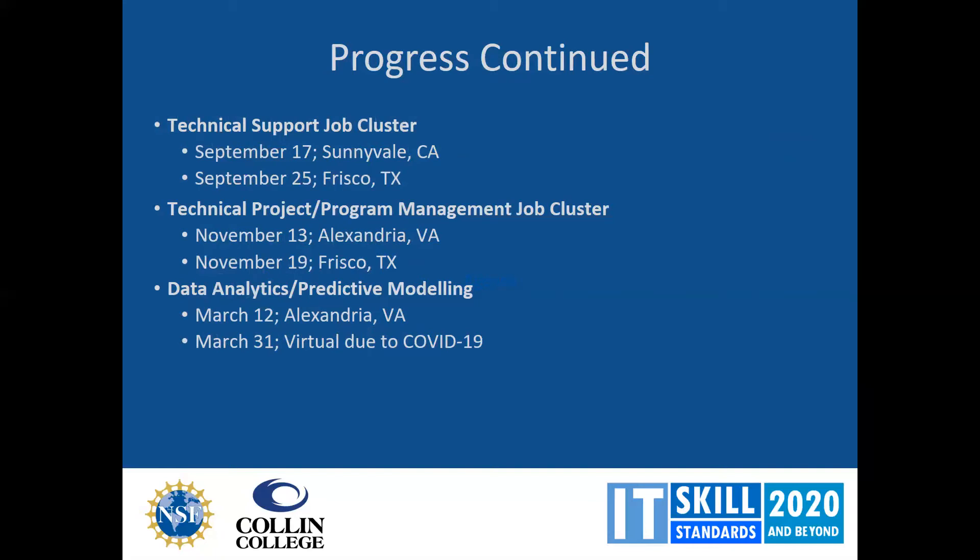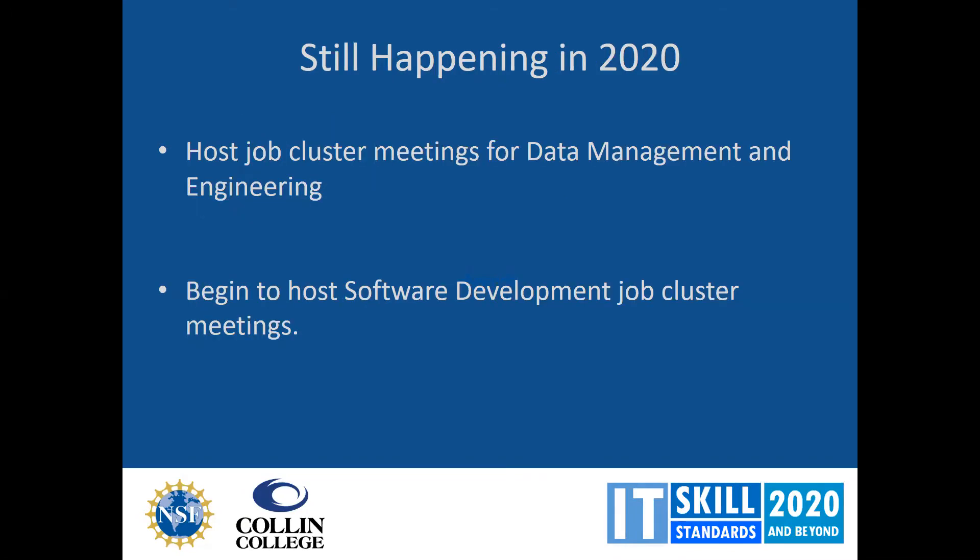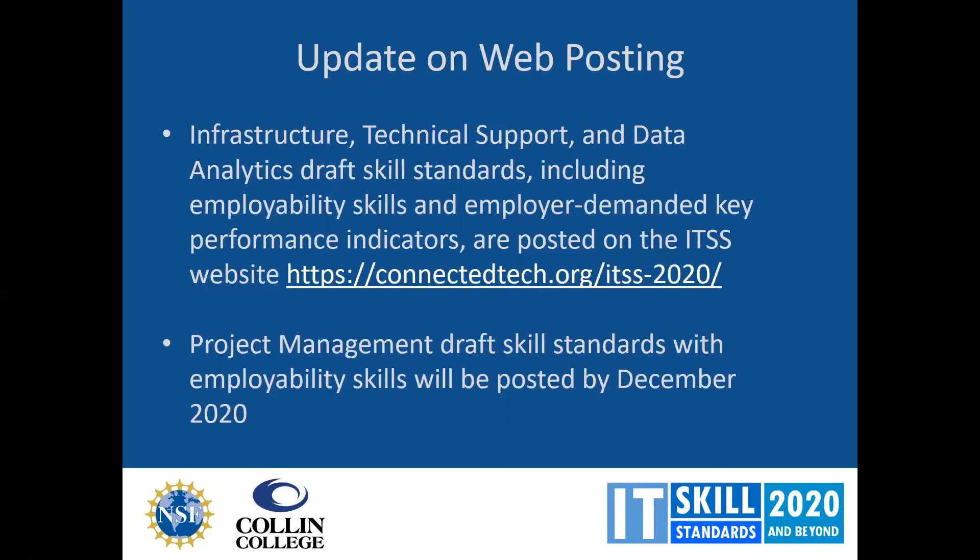On March 31st, we held a virtual meeting due to COVID with a large number of people involved. We are currently hosting job cluster meetings for data management and engineering and plan to begin hosting software development job cluster meetings as well. We have posted the infrastructure, technical support, and data analytics draft skill standards on our website — including employability skills and employer-demanded key performance indicators.